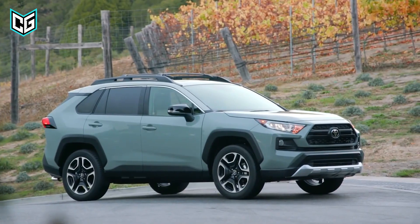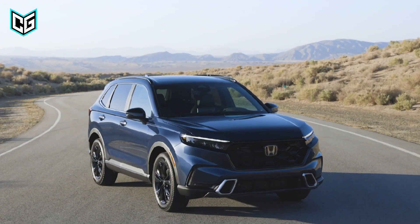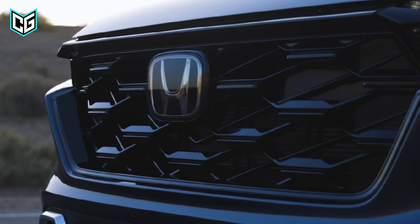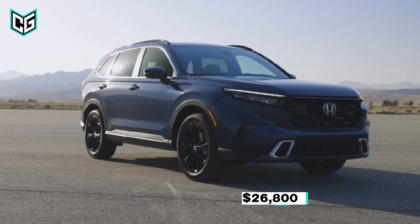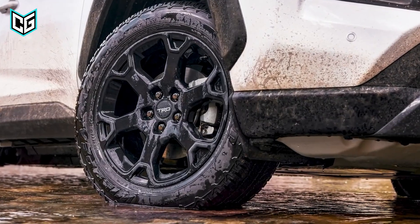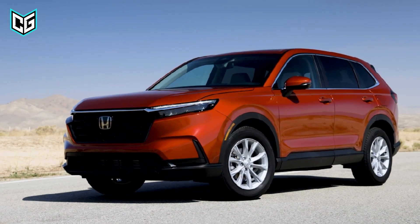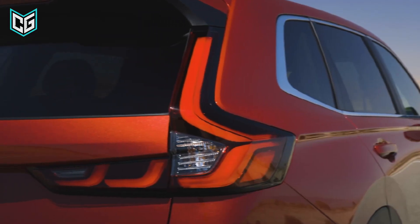So finally, how much do these amazing SUVs cost? The cost is dependent on the configuration and trim you have chosen. The 2023 Honda CR-V will cost you around $26,800 to about $38,000, while the 2023 Toyota RAV4 will cost between $27,000 and $44,000. For me personally, I would pick the Honda CR-V based on the details mentioned in the video. How about you?